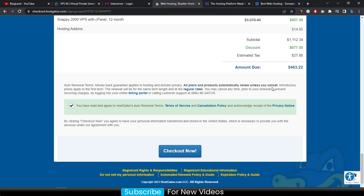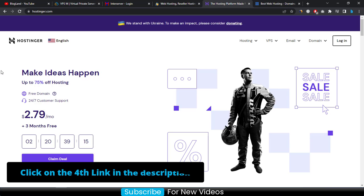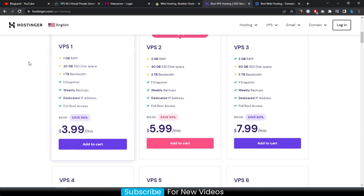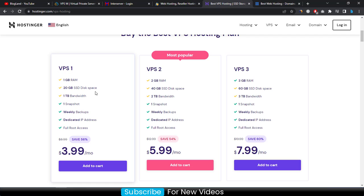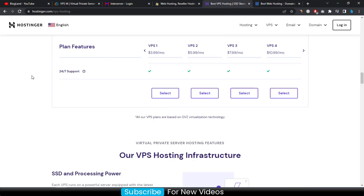Now we move to the fourth VPS hosting provider in Europe, which is Hostinger. Hostinger is one of the cheapest VPS hosting providers in the world and in Europe. Click on the fourth link in the description. Click on 'VPS' and then 'VPS Hosting'. You can see VPS hosting starting at only $3.99 per month, which includes 1 GB RAM, 20 GB SSD, weekly backups, a dedicated IP, and full root access.